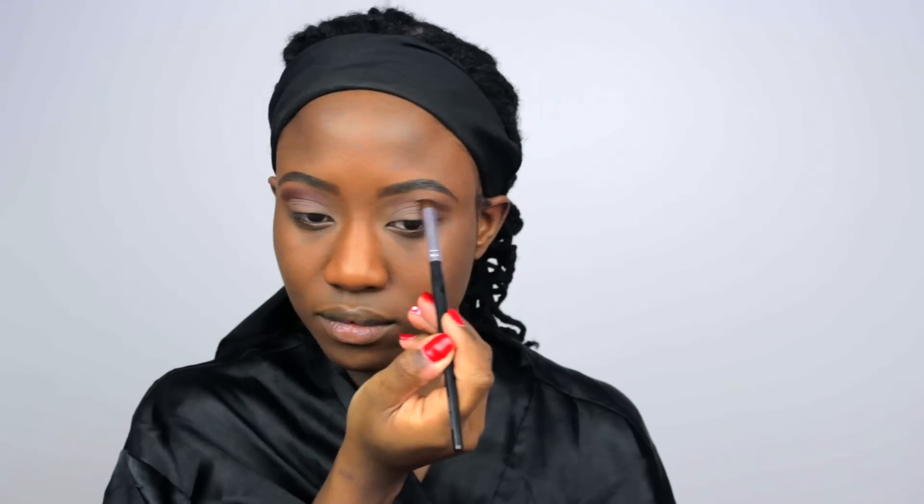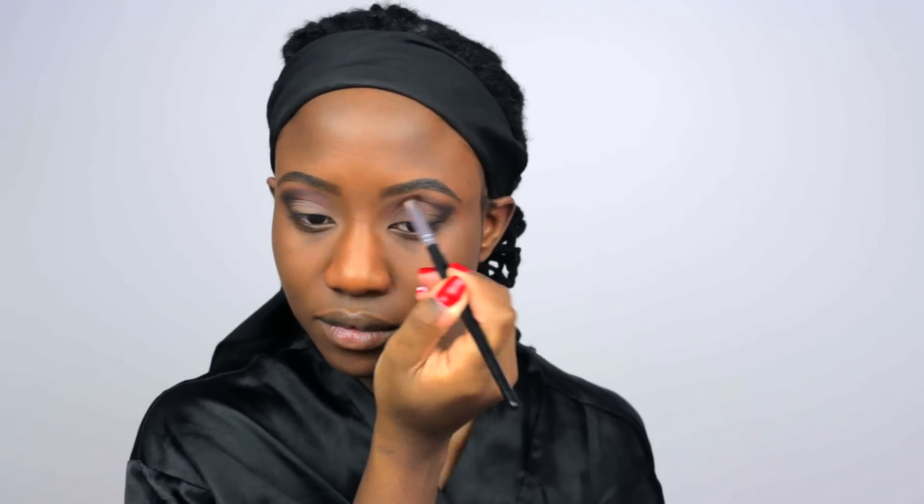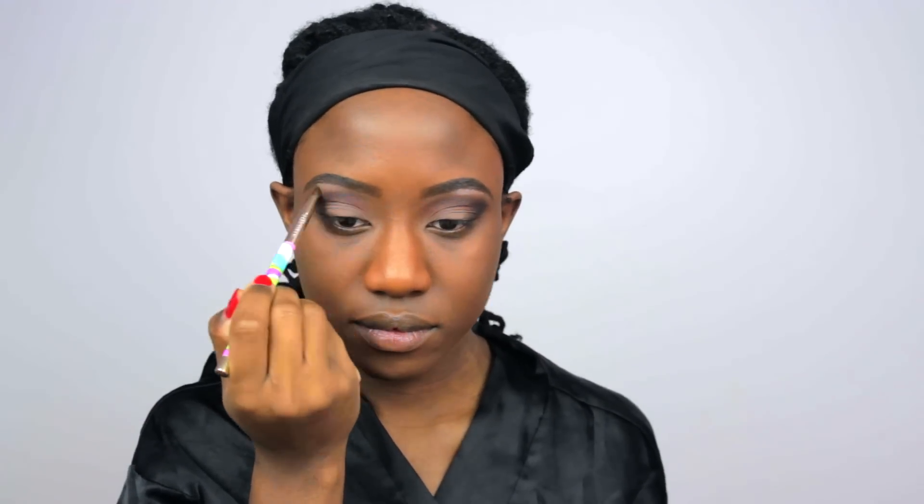Moving on to my eyeshadow, I'm applying a light base, then a reddish brown color to act as a transition. Next, I'm applying black to the outer V, because I think Valentine's Day is just the perfect occasion for a smoky look. So I am smoking this bad boy out, and I kind of want a little OD on the eyebrow highlight, but I fixed it up quite nicely, don't you think?